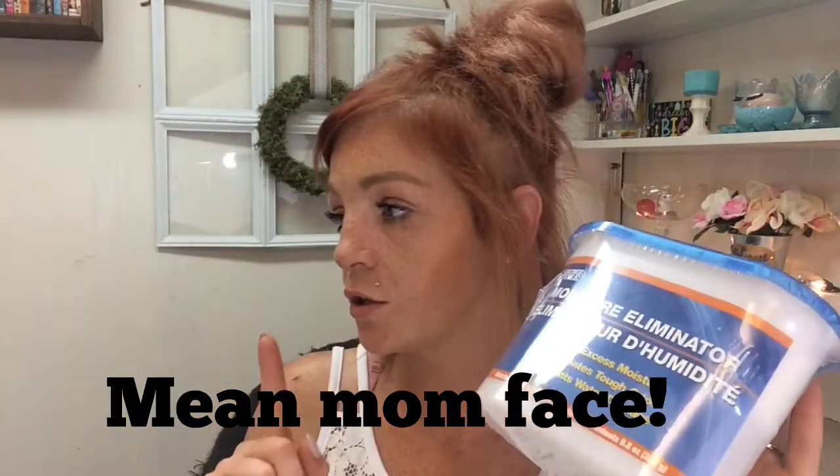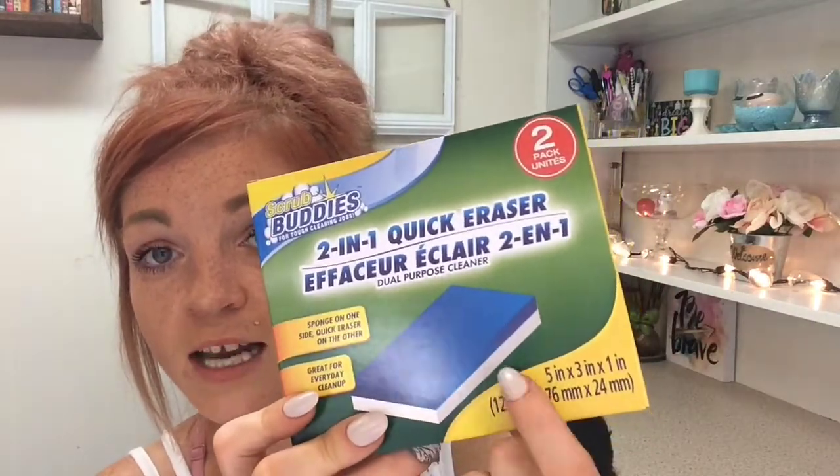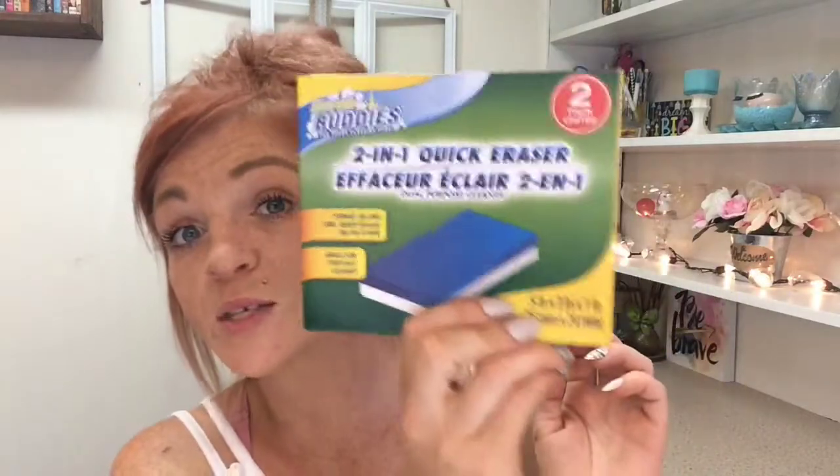These I need for my basement, like underneath my stairs, and sometimes I put them in my laundry room. These are a little bit more than a dollar at Walmart, but they work just as great from Dollar Tree — no matter where you get them they all work the same. Have you guys ever seen these two-in-one quick erasers? It's got a sponge scrubber on one side and a magic eraser on the other side — I am so excited to try those.